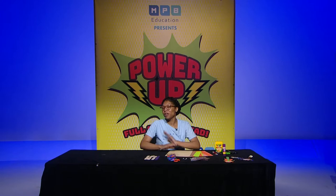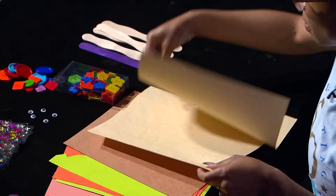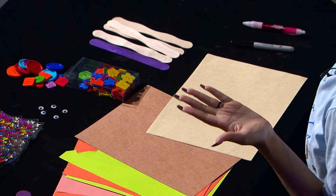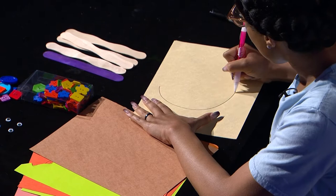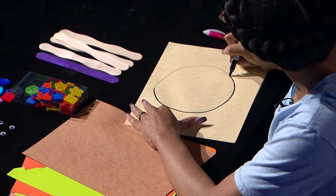First, we're going to start with picking whichever color you would like. We're going to draw the head of our scarecrow. I'm going to use this tan colored paper. To make the head of our scarecrow, we're just going to draw a circle — or you can use whatever shape you like: circle, square, triangle, however you want it to be. I'm going to go over the lines with a Sharpie marker so you all can see it. Your head can be big, small, or medium — it's whatever you like your scarecrow to look like.